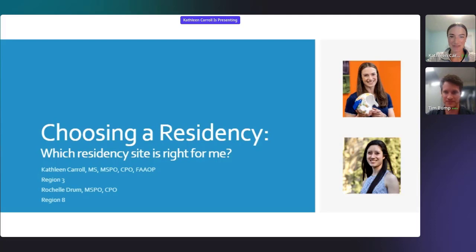Thanks everyone for joining. I apologize if we do have some breaking up here. My name is Kathleen. I am based out of Hartford, Connecticut. I work for Hanger Clinic there. I will be discussing choosing a residency along with Rochelle, who it looks like just joined. Rochelle, are you in? Yes, we are live.